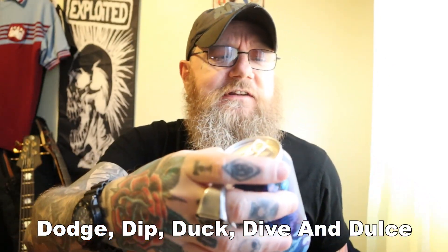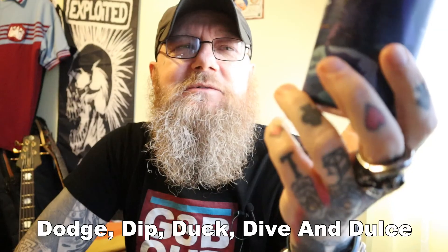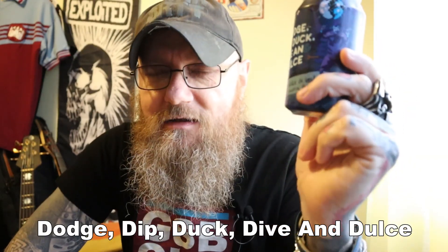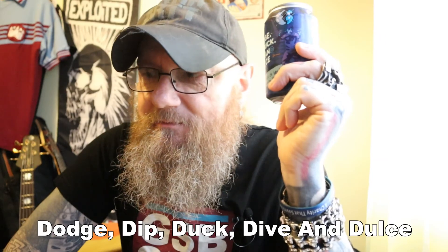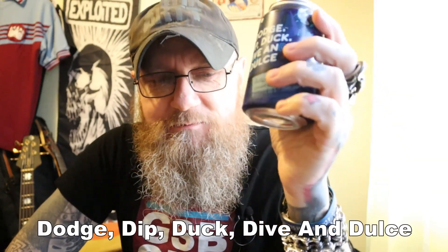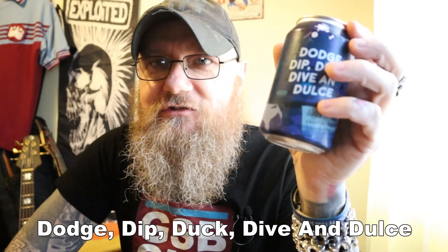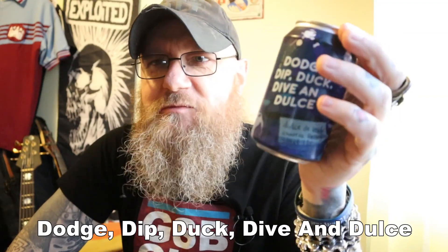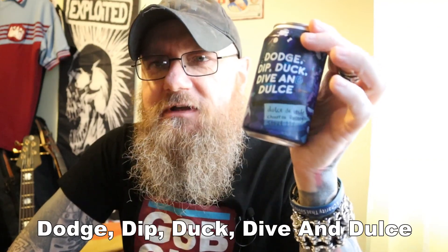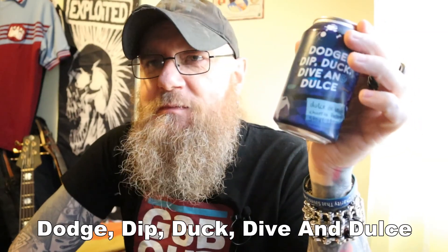As I say, it's a 330ml can, it's 11%, so it really is an imperial pastry stout. To be honest, I've tasted imperial stouts that don't taste too dissimilar to this. The term pastry stout was sort of coined by some beer blogger — Alex Kidd, I think his name was — and he used it disparagingly against these craft brewers that brew imperial stouts, basically as a piss-take, saying that they're just too sweet with too much sugar content and too much lactose content. But the term has stuck.